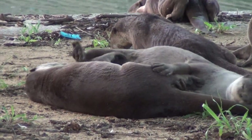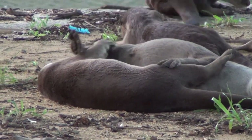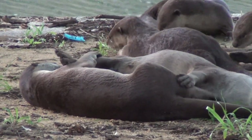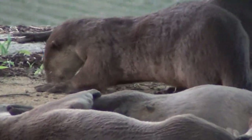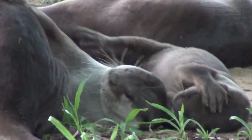These otters represent a small family group that come and go from the dens under our apartment building on the banks of the Singapore River. We never quite know when they're going to pop up, but they're always great to watch romping around as they are now. In fact, a group of otters is called a romp of otters.